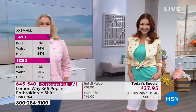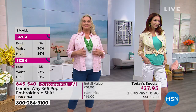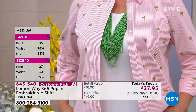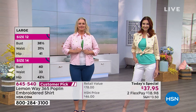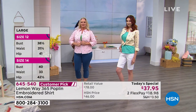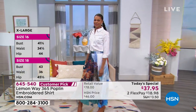She's wearing it with the Bermuda shorts and that perfect tank. Laura is wearing a large shirt and a 14 pant, and that is normally the size she would wear. She can button it if she wanted to — she still has enough room. Now because she's bustier, she could go up to an XL if she wanted to. But most of us are going to wear it open.